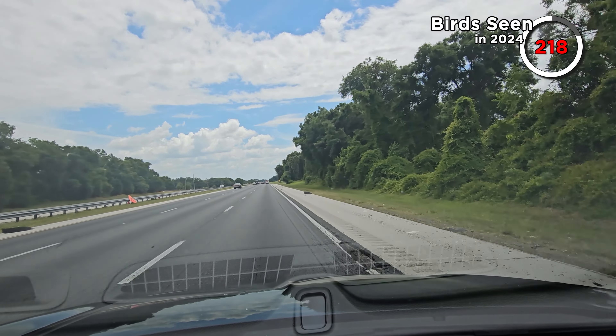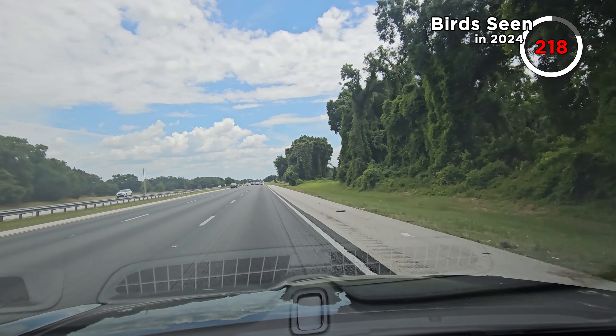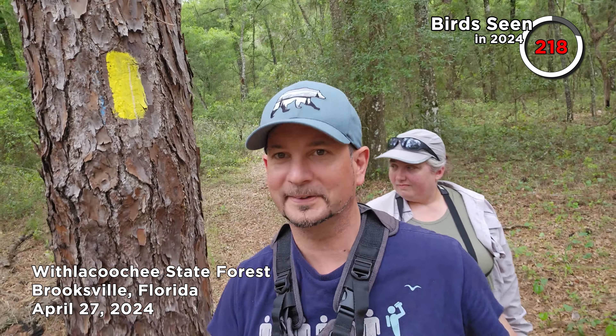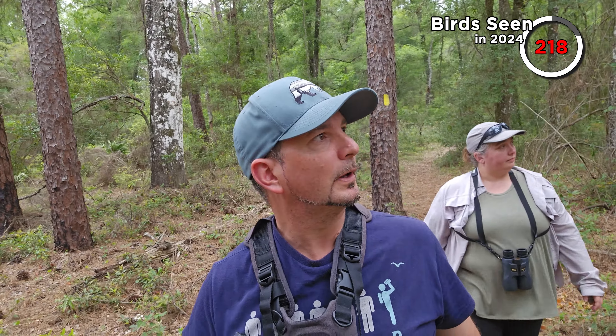We decided to squeeze in one more stop before leaving Florida for good. We're at Flacucci State Forest, on the lead for the red-cockaded woodpecker again. We understand they like slash pine trees and there are plenty around. A few of them have been stripped so we feel like we're in a fairly decent spot for them. We don't really have very long before we need to get to our next hotel, so we'll take a look.